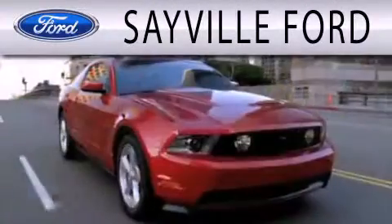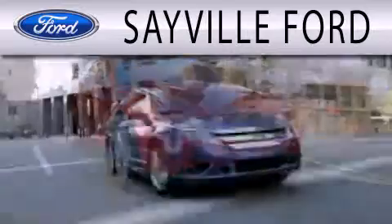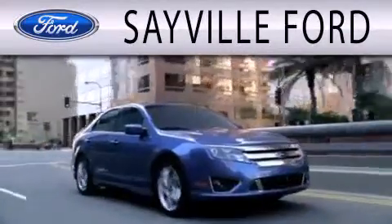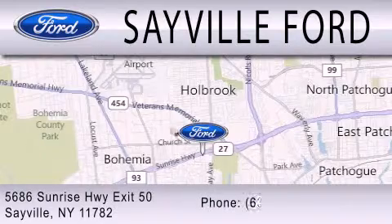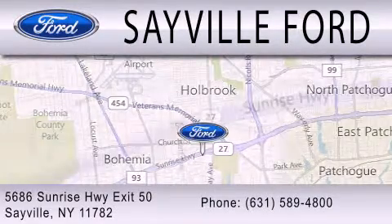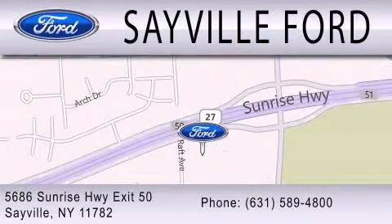Sayville Ford is dedicated to doing everything possible to ensure that the experience you have selecting your next vehicle is as pleasant as possible. We are located at 5686 Sunrise Highway, Exit 50, in Sayville. Please call us today at 631-589-4800 for more information.